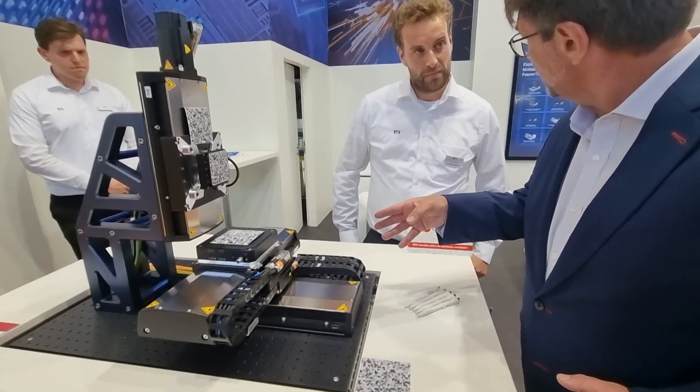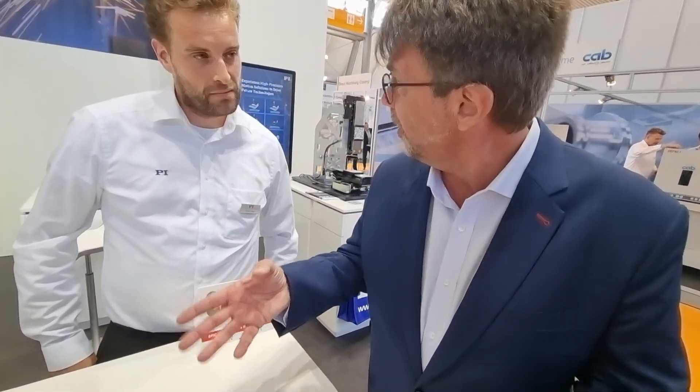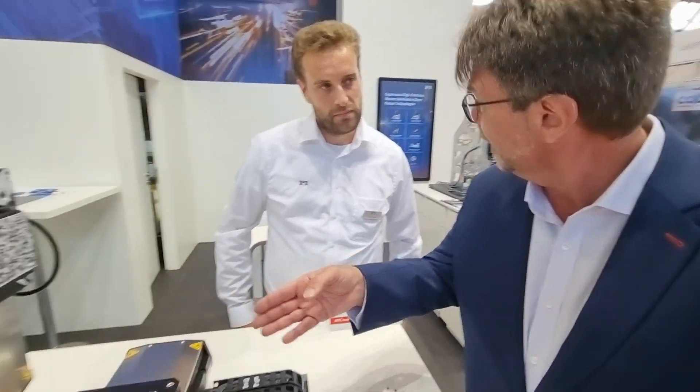Today we are visiting EPIC member PI. This is incredibly precise positioning. Born of photonic technologies, but we're applying this to lasers?